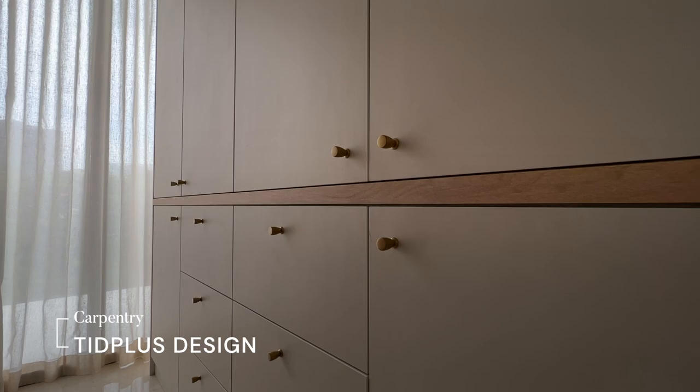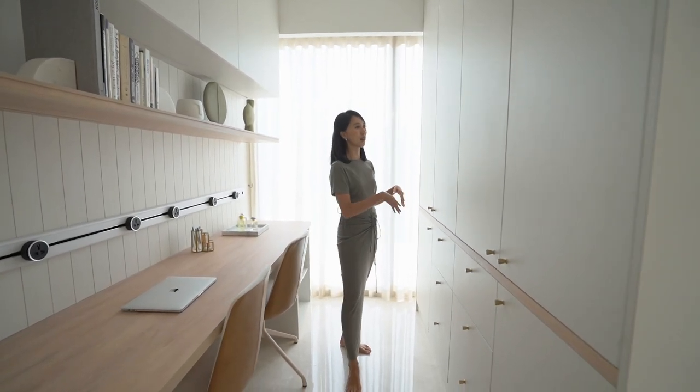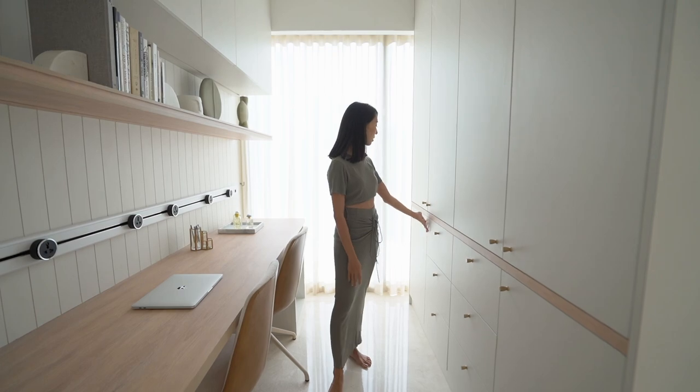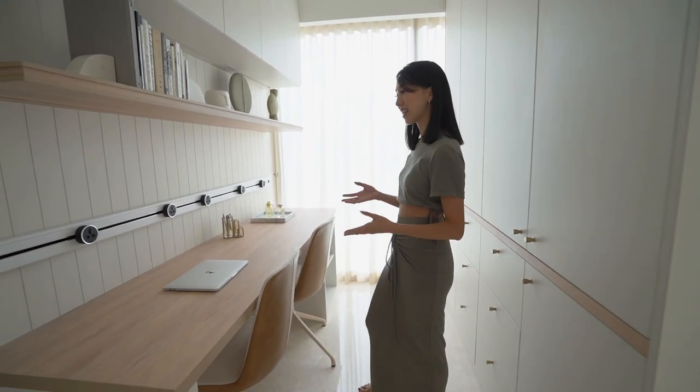We have a full height cabinet here where I keep all my press gifts and the parcels that I need to unbox, so they don't end up sitting at the front of the house when they arrive. In here James keeps all his equipment. Here is a shared space — this is our desk and this is where we work.